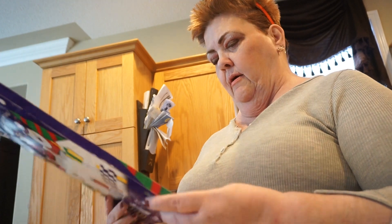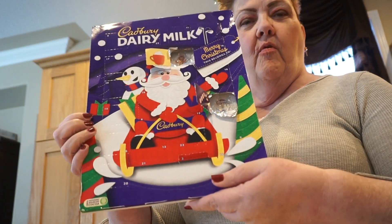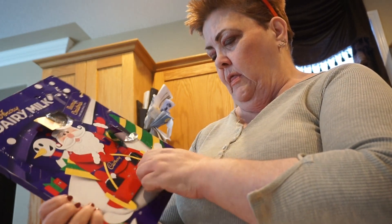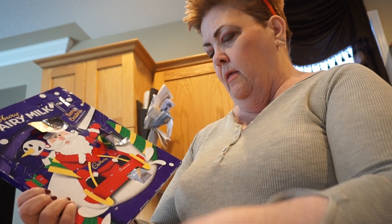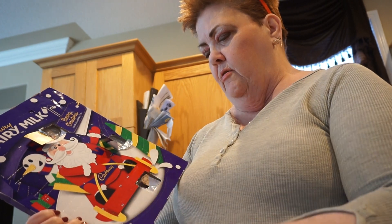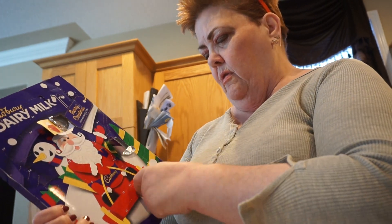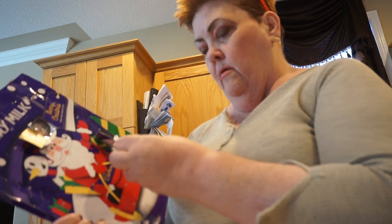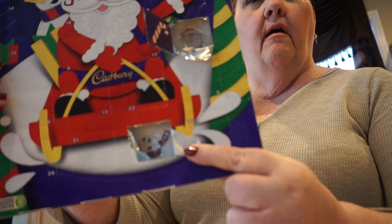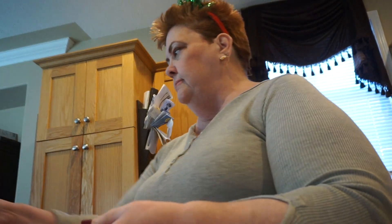Ted has the Cadbury Dairy Milk advent calendar that I won in a giveaway. Let's look for number three. They seal these up pretty good, which is kind of cool. Got a little Santa face — nice and frosty. There we go, here's your chocolate!